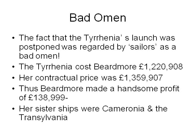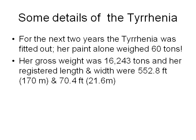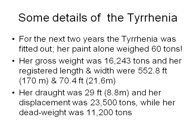Her sister ships were the Caledonia and the Transylvania. For the next two years, the Tyrrhenia was fitted out. Paint alone weighed 60 tons. Her gross weight was 60,243 tons and the registered length and width were 552.8 feet — that's 170 meters — and 70.4 feet, which is 21.6 meters, respectively. Her draft was 29 feet, which is 8.8 meters.